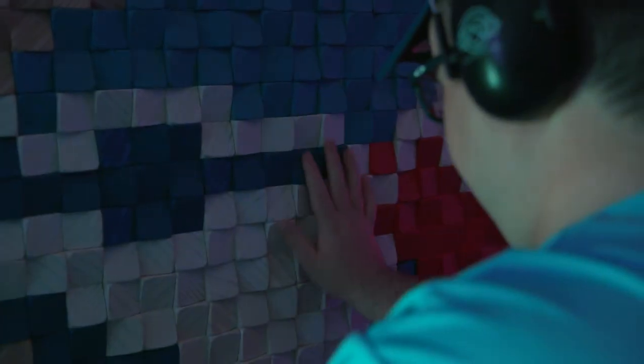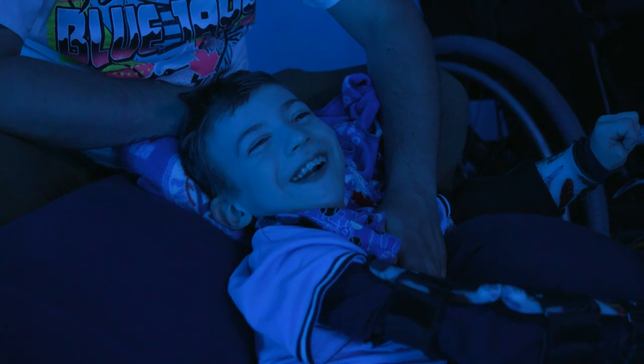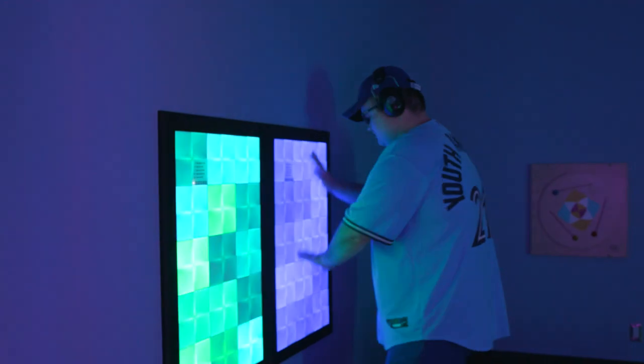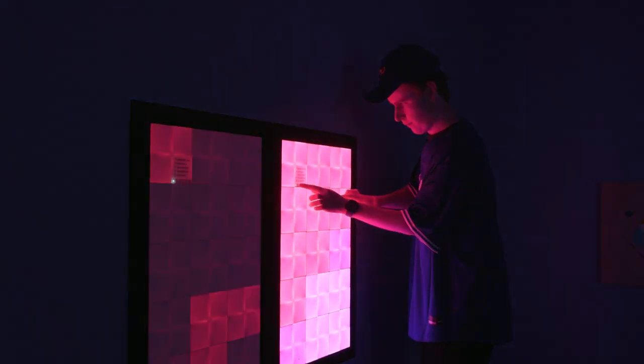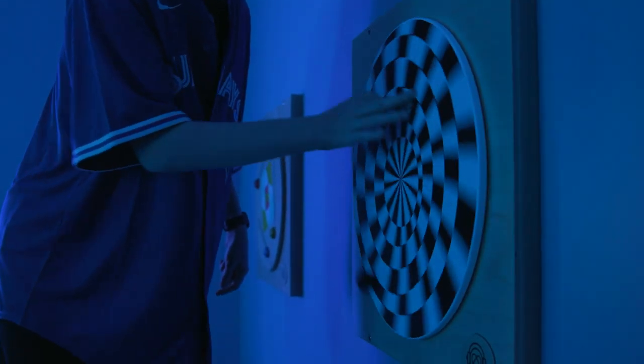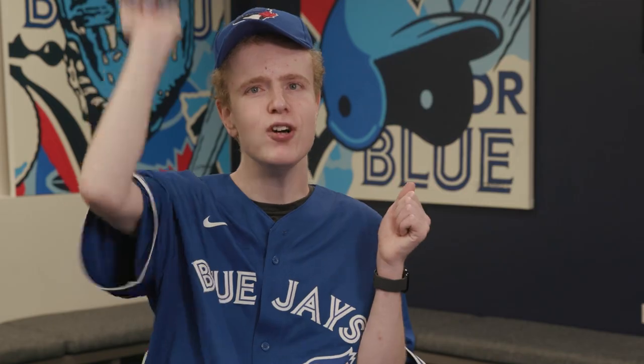It makes me feel like I'm very included and it feels very relaxing. It's really important for the Toronto Blue Jays to have a sensory room because we are committed to providing a safe, welcoming, inclusive experience for all fans in the ballpark. I'd like to come to Blue Jays games now because of the sensory room. Go Blue Jays!